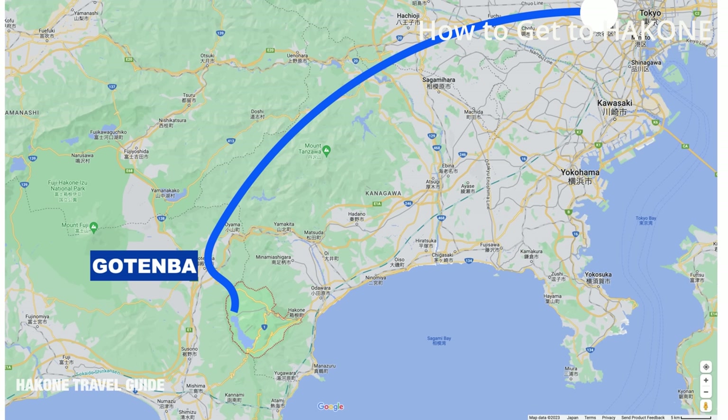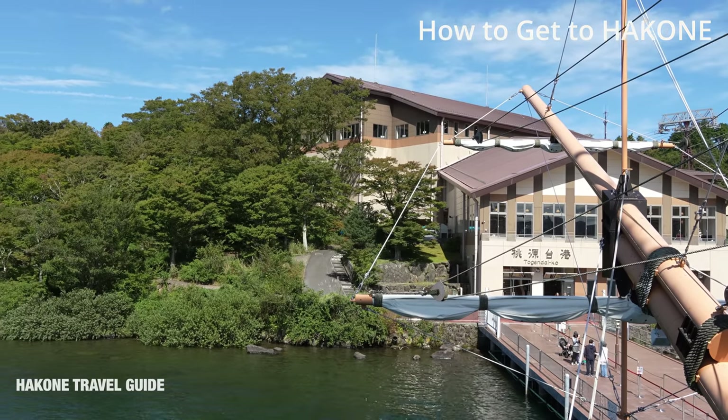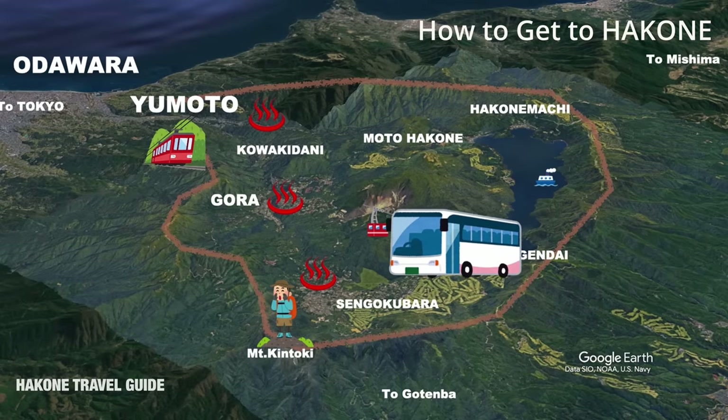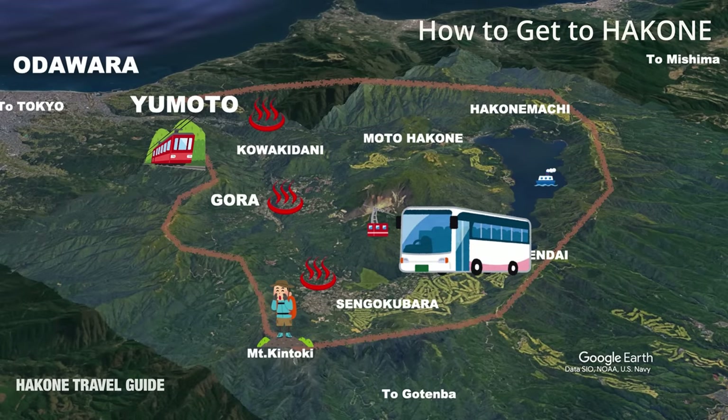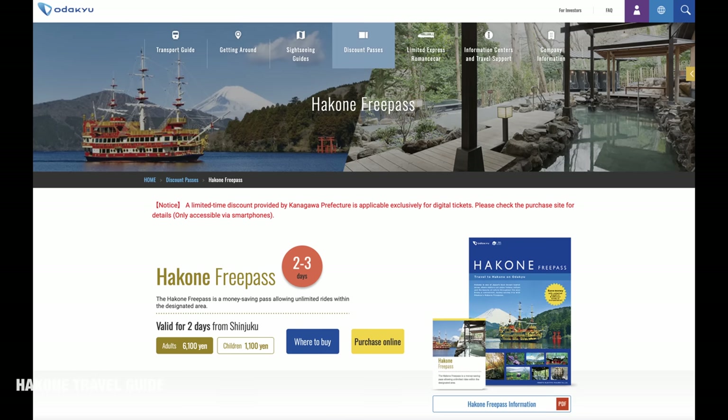There is also a highway bus from Shinjuku to Hakone that enters Hakone from the Gotenba side. It doesn't go through the major hot spring area of Hakone and instead goes to Togendai, where the ropeway and ferry connect. This is convenient when you go to Mount Kintoki for hiking or the Sengokubara area. You can also consider it as a way to return to Tokyo. However, this bus route is not included in the Hakone Free Pass.